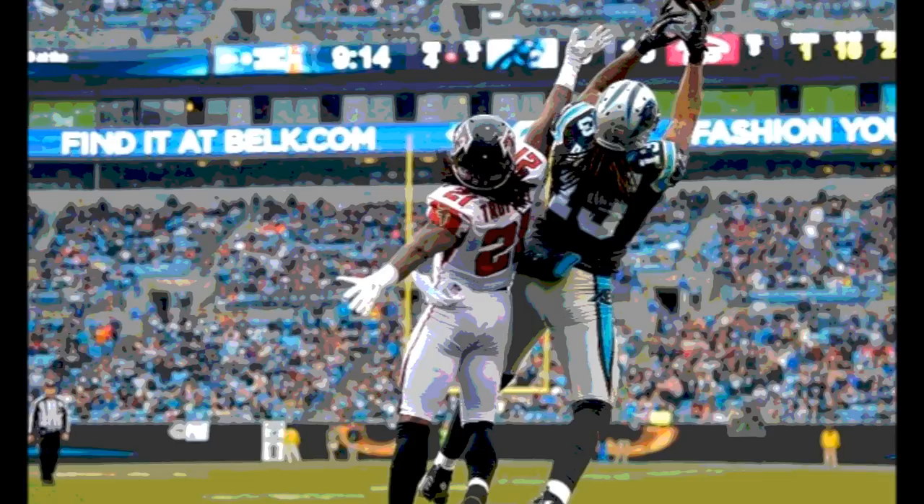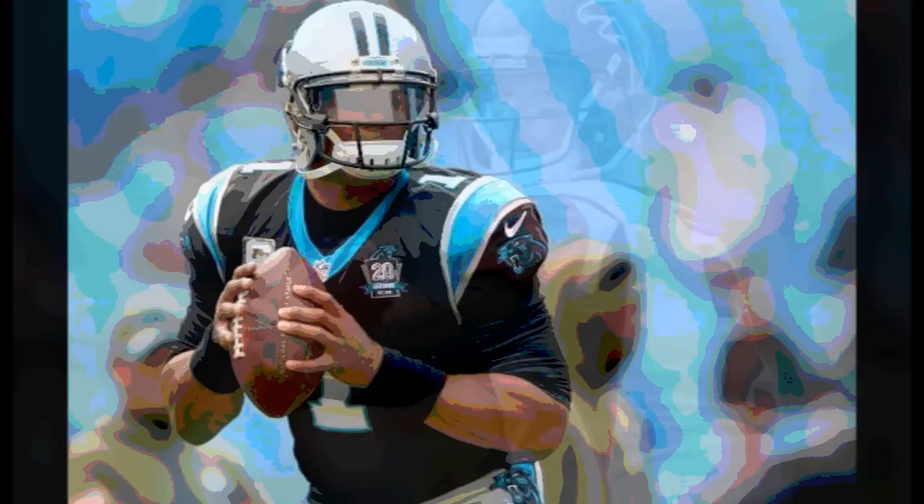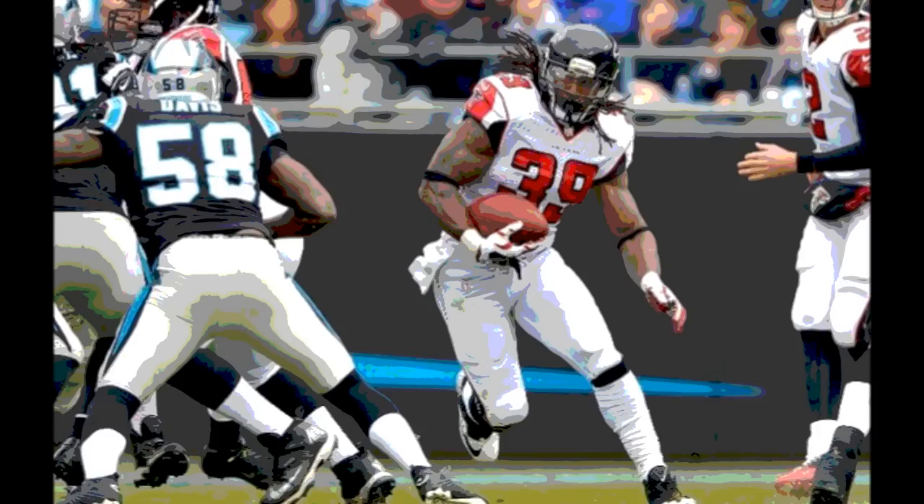Gano went for the kick — and it was blocked! The Falcons got a hand on it, and the game came to a dramatic close as the Atlanta Falcons beat the Carolina Panthers in Carolina by 2 points. The final score: Atlanta 19, Carolina 17. With the win, coupled with the Saints' loss, the Falcons moved into first place in the NFC South with a record of 4-6, while the Panthers fell to 3-7-1.